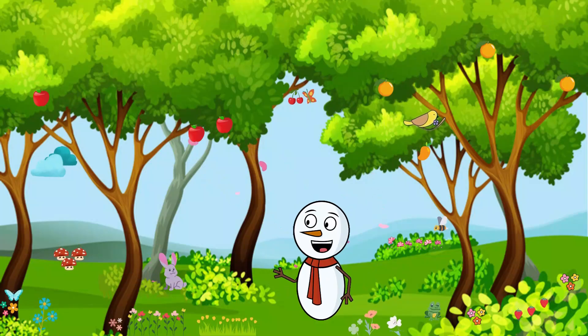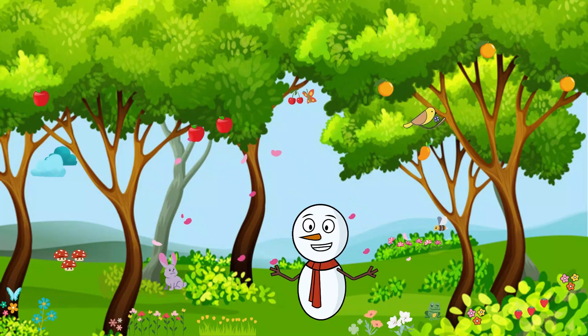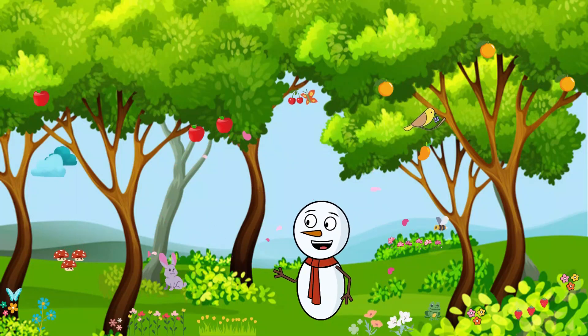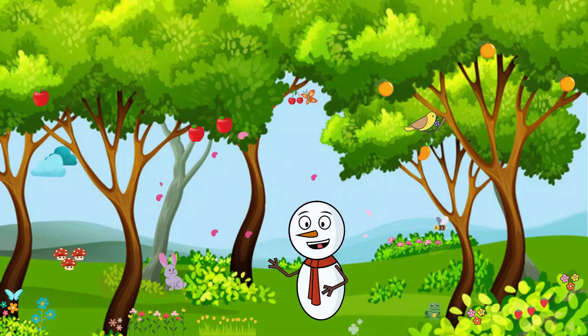Hello, little explorers. Get ready to embark on a wonderful journey into the heart of the jungle. Today, we're going to meet some amazing jungle animals and learn all about their fascinating world.